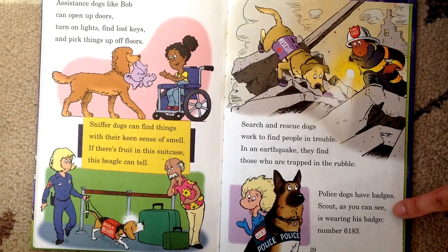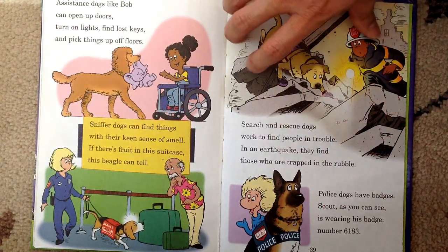Police dogs have badges. Scout, as you can see, is wearing his badge — number 6183.